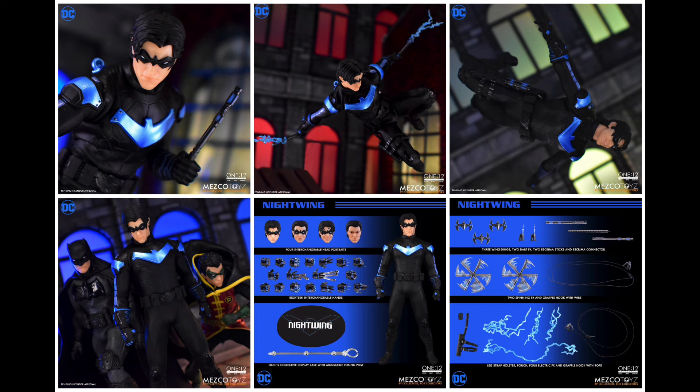Seeing Nightwing posed up next to the Batman and the Damian Wayne Robin, I really want to go get all three. You look at all the accessories he comes with and it's like — I have to get this one. I know it's not gonna pose worth a damn and I know we have the Medicom Toy version, but this just looks good. I always say: if you're somewhat interested in something, at least get your hands on it — you can always sell it. I'm not even gonna tell you a release date because Mezco will say January 2025 and it'll come out in December 2099.